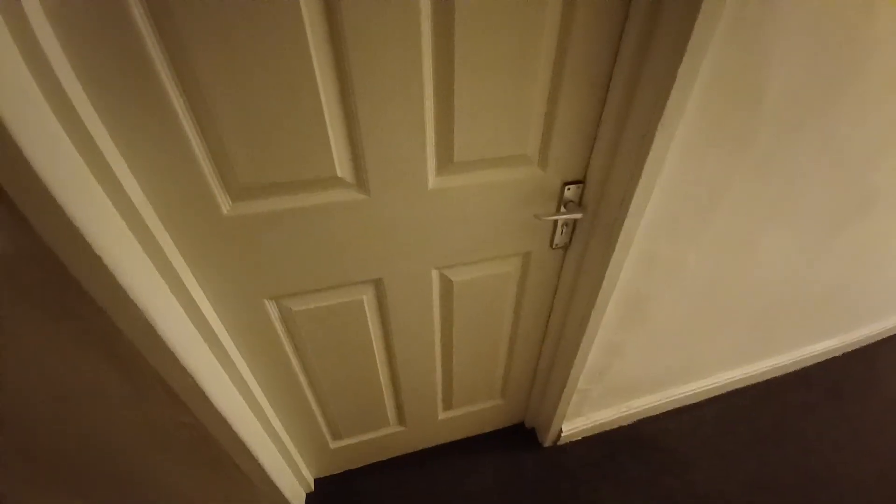Today we're at a one-bedroom apartment on Derby Road to provide you with a virtual tour. Starting off on the outside, the apartment is on the first floor of the building.